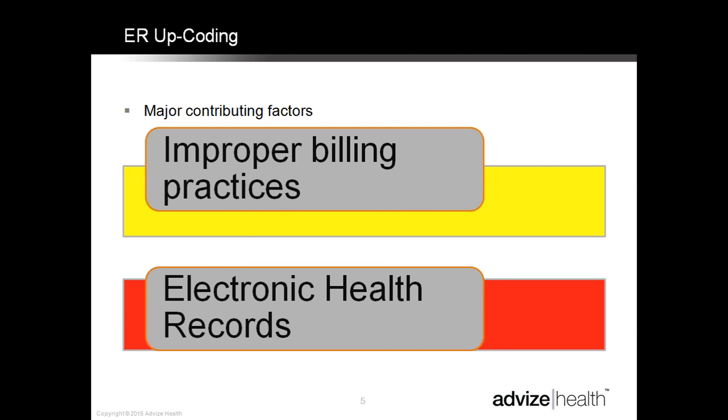What we're going to get started with here is the improper billing practices. Some of the reasons we're looking at ER upcoding today involve two major contributing factors: improper billing practices and electronic health records. Melissa is going to go into a little more detail about what exactly we're talking about here.